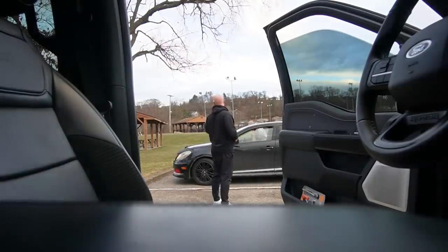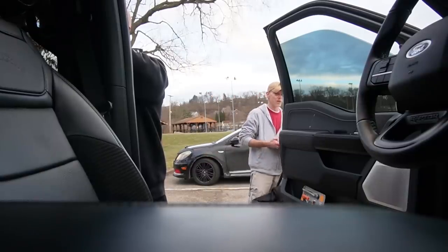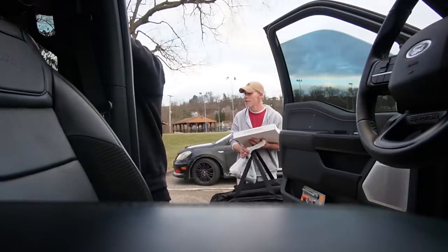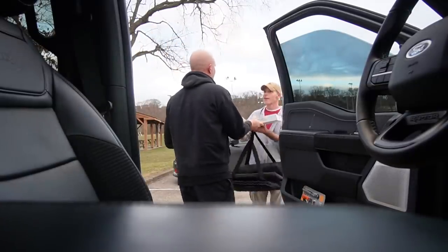Someone walks by and comments it's a nice day - and I say I'm preparing for 30 below. They say I'm prepared for winter in this thing, it's a beast. I appreciate it, have a good day.